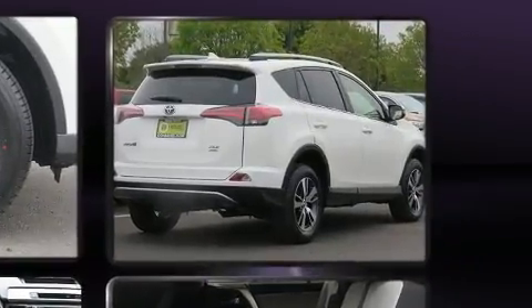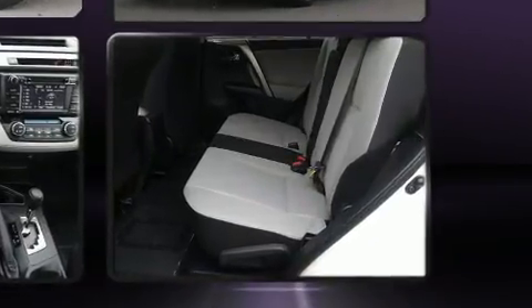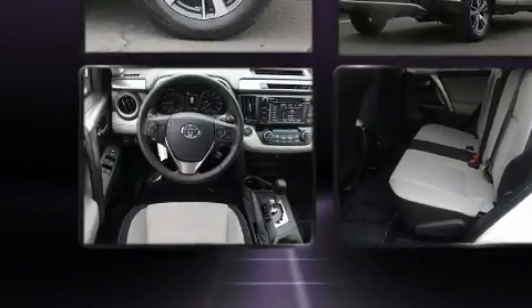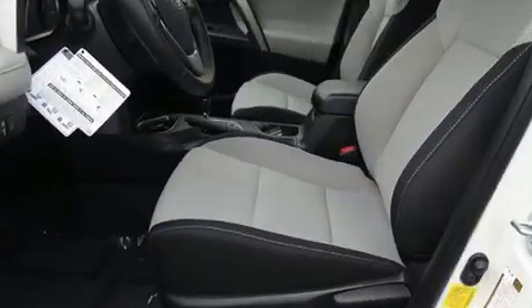It's equipped with tons of terrific amenities, but it won't break your budget, such as remote keyless entry, a trip computer, front fog lights, heated door mirrors, a power lift gate, blind spot sensor, and air conditioning.